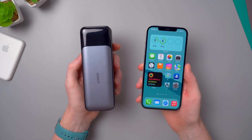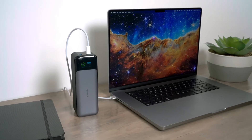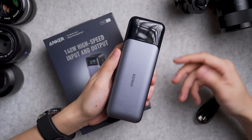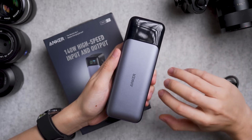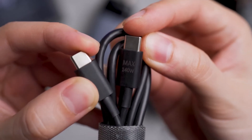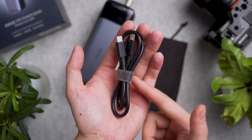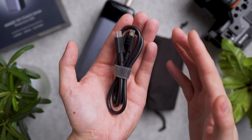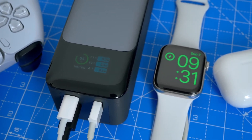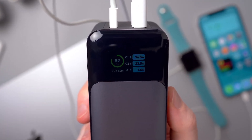The iPhone also experienced remarkable performance, reaching a full charge in about an hour and a half. Even the iPad achieved two full charges in just over two hours, approaching wall charging speeds. It's worth noting that the Anker 737 features three ports, with only one of them being USB-C. If simultaneous charging of multiple devices is required, the less efficient USB-A ports will need to be utilized. However, this power bank not only comes at a lower cost compared to other high-capacity options, but also includes a 65W PowerPort fast charger as part of the package.